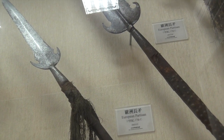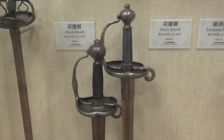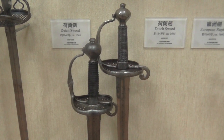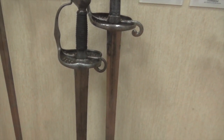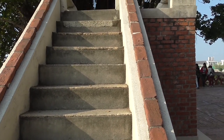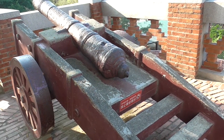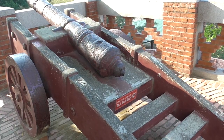Here are some Dutch lances and a Dutch sword from 1645, and what was once a Dutch lookout. There's also a Qing Dynasty cannon from 1684.